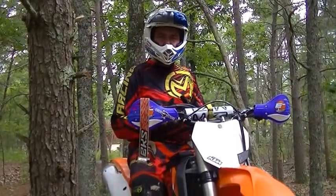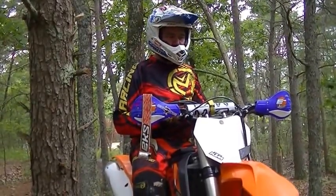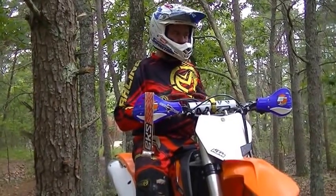Hey, Rich Lafferty here, Rich Lafferty Riding Schools. Doing our Thumper Talk video tip today, and we're discussing ditches.